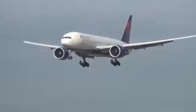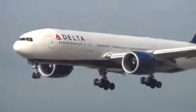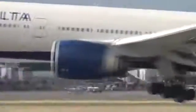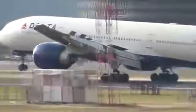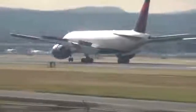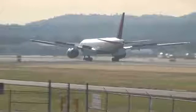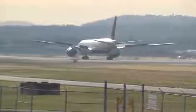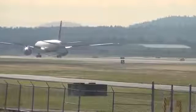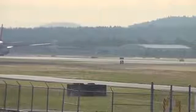The Boeing 777 family is a direct competitor to the Airbus A330 and the new Airbus A350. The first and second generation 777s will be succeeded by the third-generation 777X series, whose main rival is the Airbus A350-1000. The first-generation 777 is already being slowly retired, and the second generation will also be retired in the near future. The future of the Boeing 777 family is unclear, but as long as it remains a safe and profitable aircraft, it will be in service for many years to come.